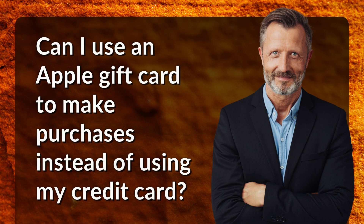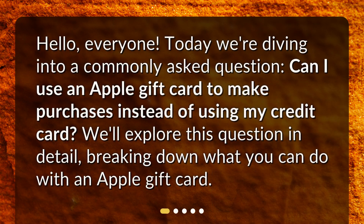Hello everyone. Today we're diving into a commonly asked question: Can I use an Apple gift card to make purchases instead of using my credit card? We'll explore this question in detail, breaking down what you can do with an Apple gift card.